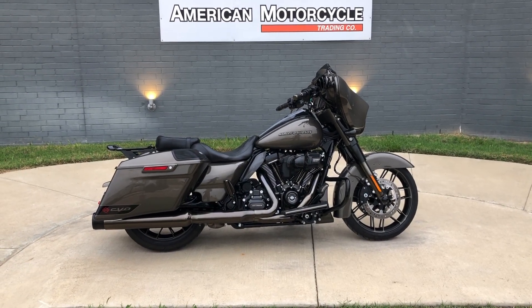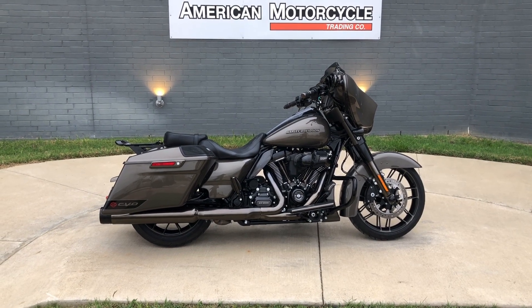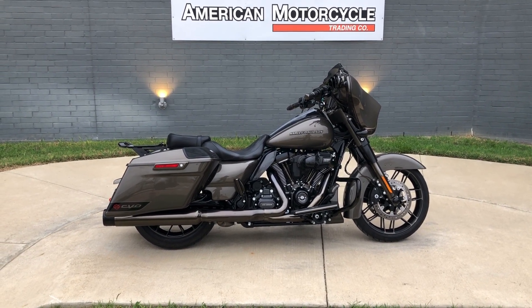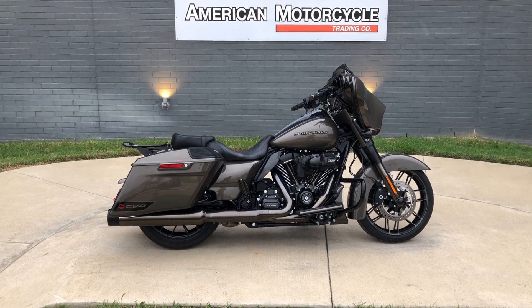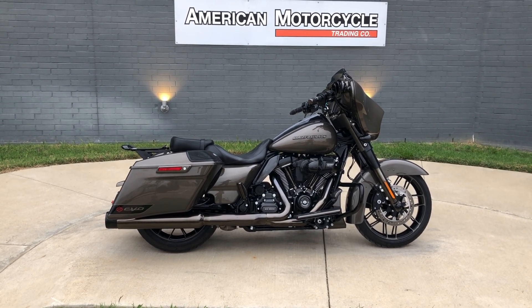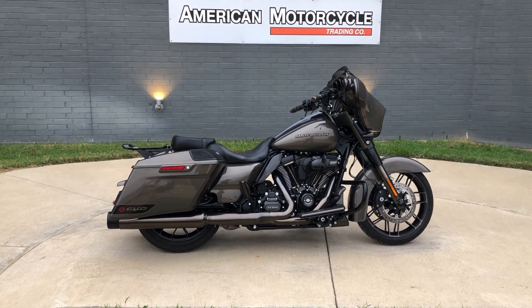Howdy folks, this is Rusty with American Motorcycle Trading Company here in Bedford, Texas. We've got a 2021 Harley-Davidson CVO Street Glide. If you'd like to know more about it such as pricing, or if you'd like to view the VinSmart Vin Report which is very similar to a Carfax, you can click on the link below in the description and it'll take you directly to our website.